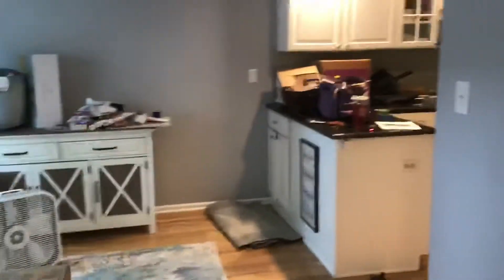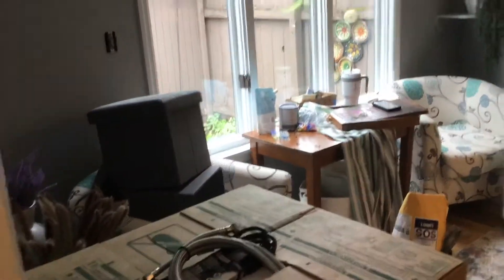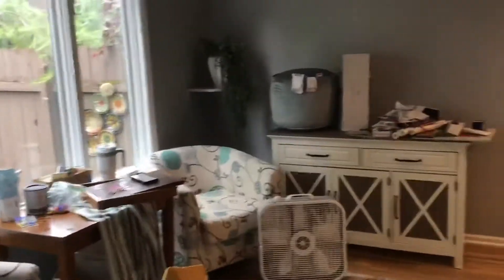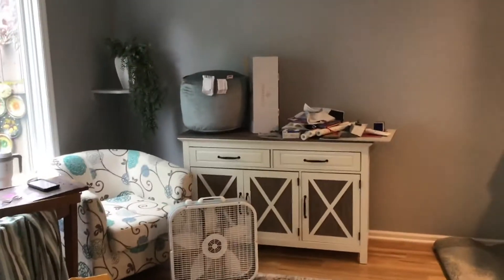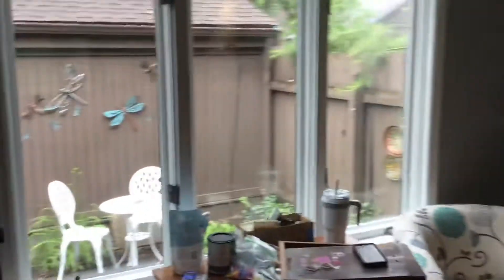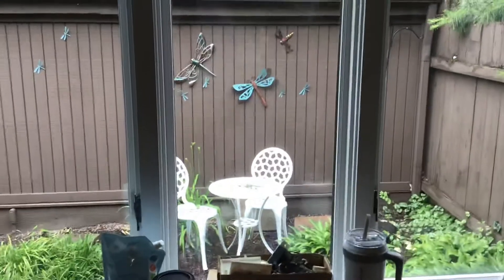All right, so I want you to see the progress that has been made. This is the front room that probably was like a kitchenette or the dinette — we're calling it the reading room. Our fireplace is going to go over there when it gets here. We've set up a little area outside, some seating, a little bistro table and whatnot.